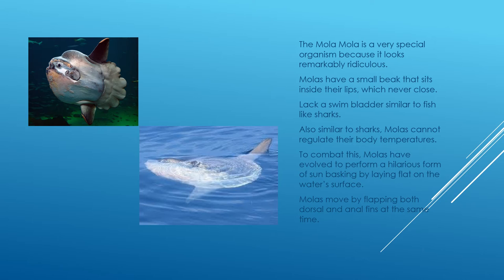Mola molas lack a swim bladder, similar to their first cousins the sharks. Swim bladders are used for controlling the buoyancy of the body in the water. In order to combat the fact that they cannot control their buoyancy, mola molas have adapted by vigorously flapping their dorsal and anal fins.